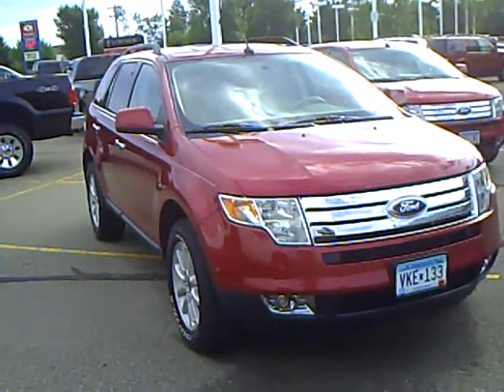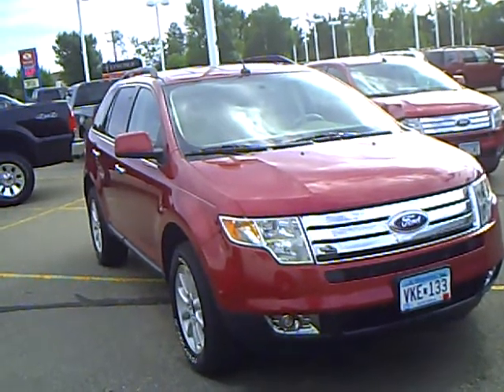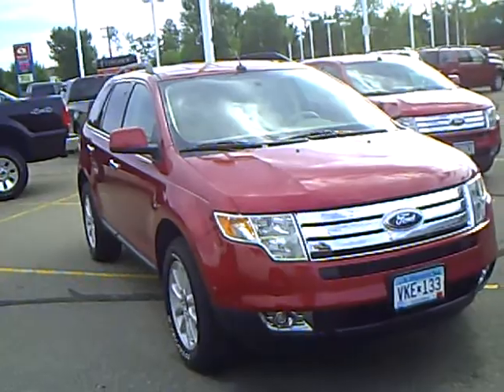Hello, my name is Jim Hitter. I'm at Mills Ford in Brainerd and I've got a 2007 Ford Edge, stock number 1F100360A.